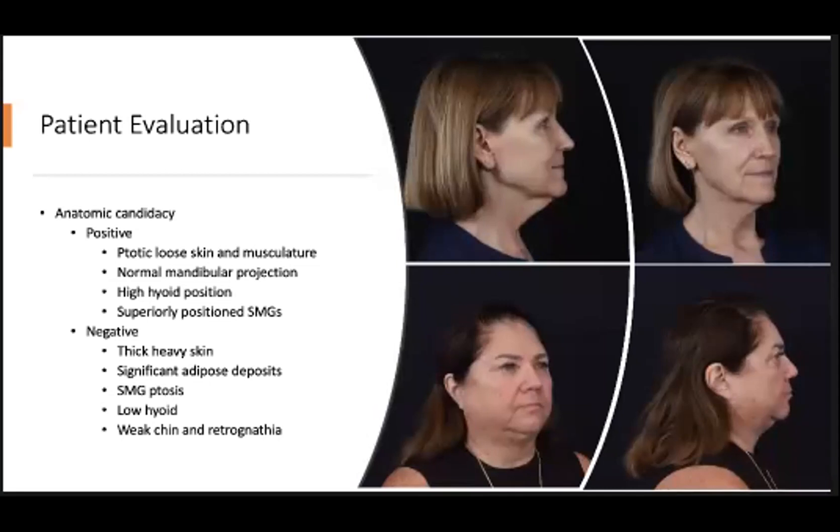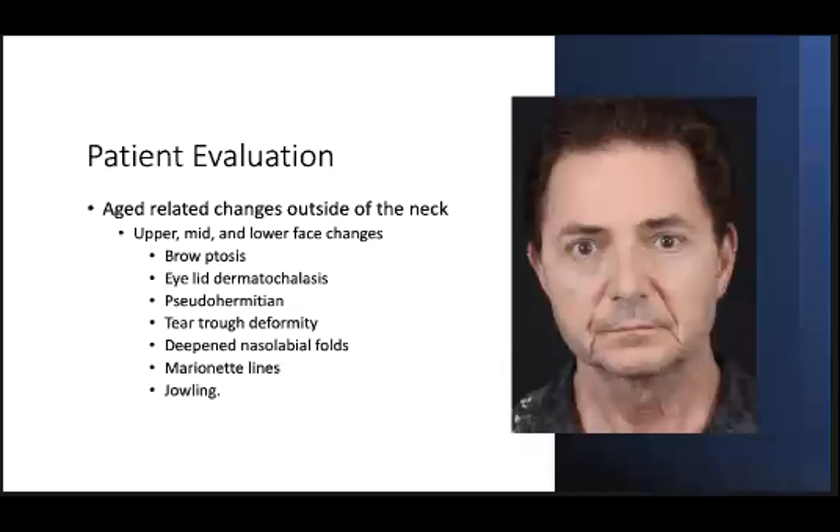The other thing to take into account are age-related changes that occur outside of the neck — deepening of the nasolabial folds, marionette lines, and jowling. If these issues aren't addressed in concert with the neck changes, this can result in poor patient satisfaction and a poor result. So most of the time, both the lower face and jawline are addressed in concert with the neck in the form of a facelift.